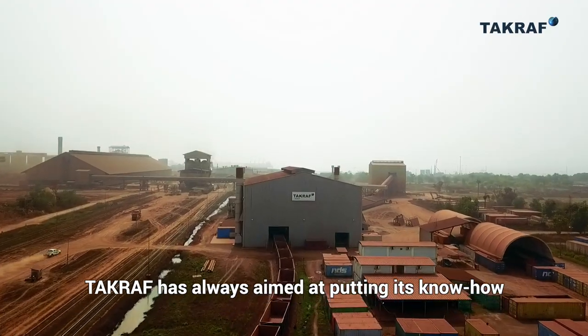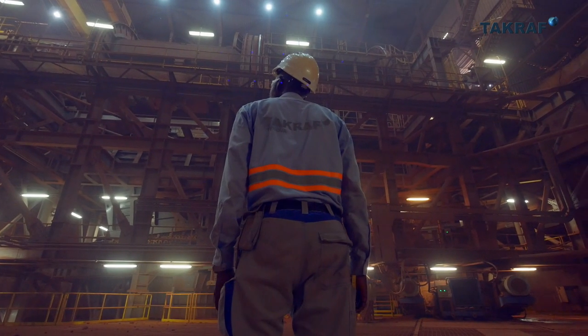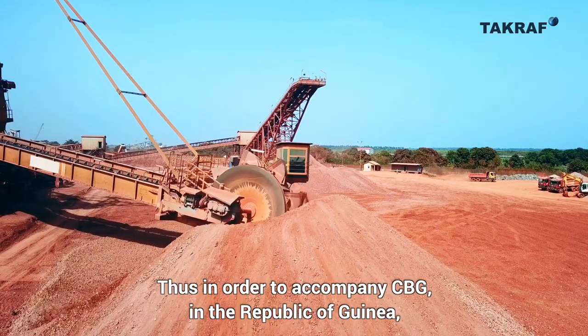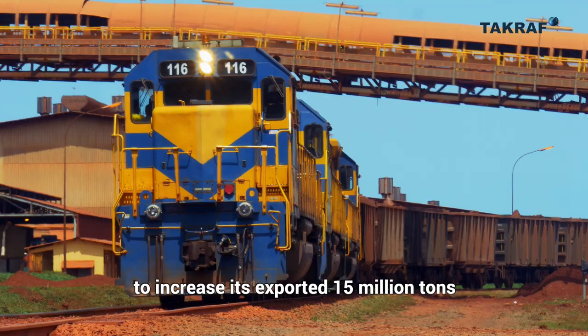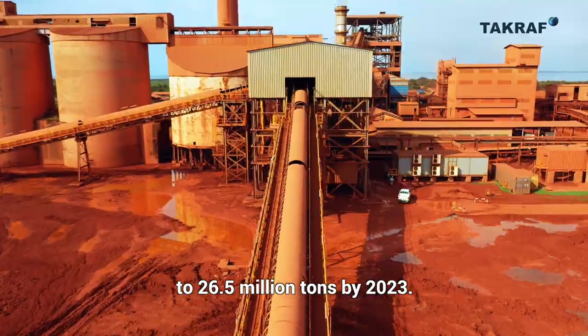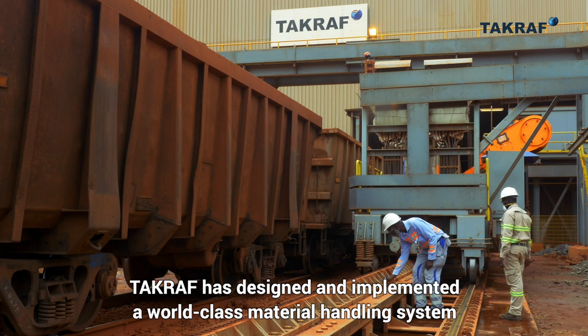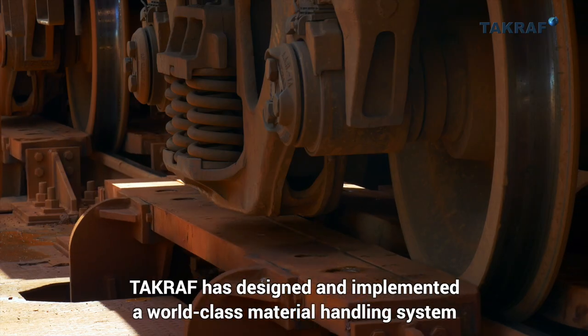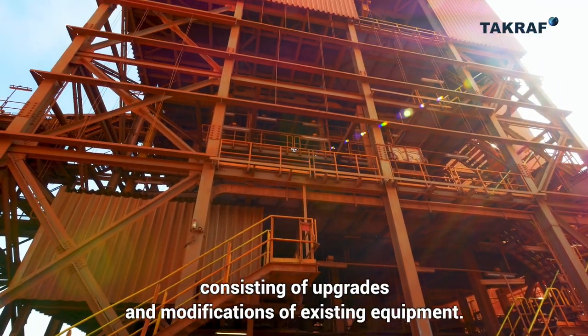TACRAF has always aimed at putting its know-how and innovative technological solutions at the service of its customers. In order to accompany CBG in the Republic of Guinea to increase its exported 15 million tons to 26.5 million tons by 2023, TACRAF has designed and implemented a world-class material handling system, consisting of upgrades and modifications of existing equipment.